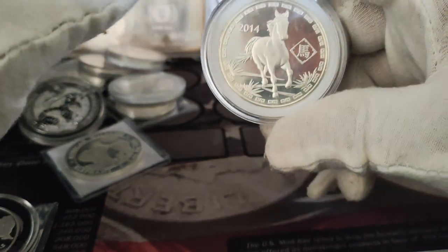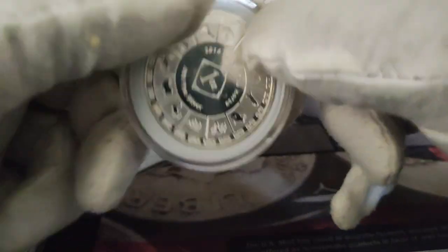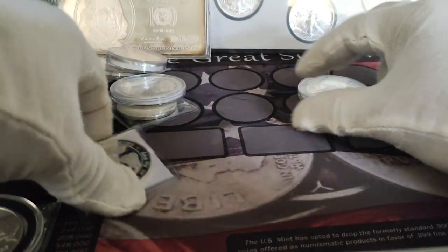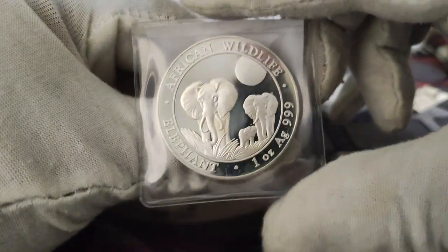Let me show you my animal silver coins. The first one is the 2014 Year of the Horse — that's pretty cool, look at that, that's beautiful. Then I have the African Wildlife Elephant, that's nice too.